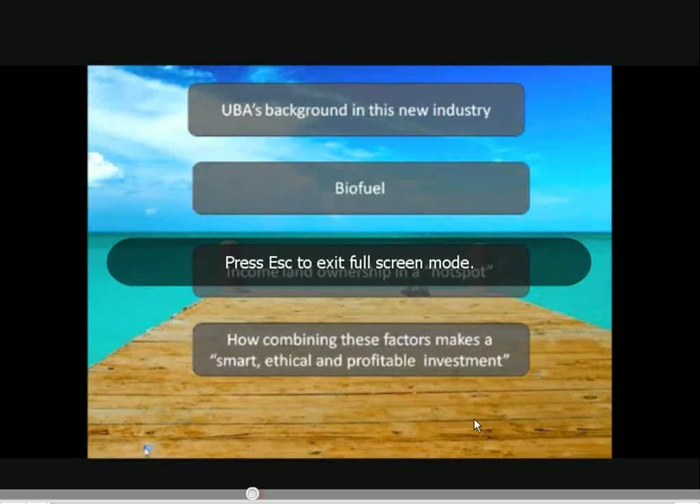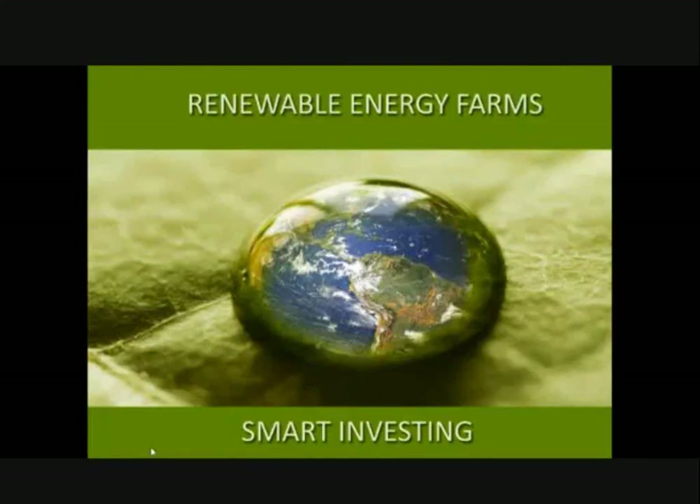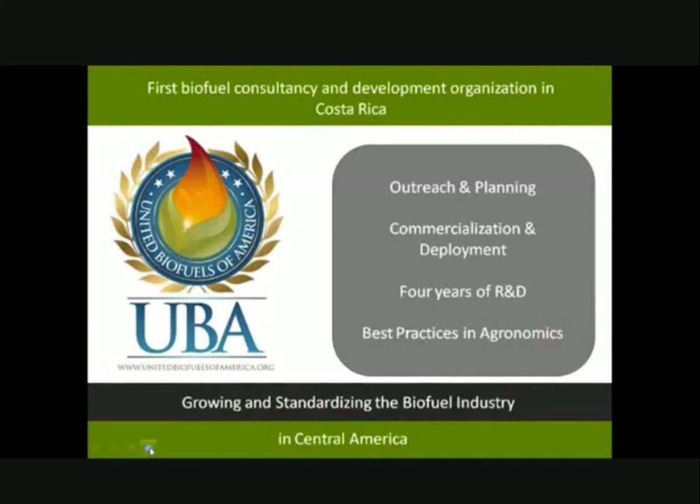We're going to talk about UBA's background in this new industry, about biofuel — what it is, how it works, and why it's become such a great investment in the energy sector. The name of our program is Renewable Energy Farms. UBA is the first biofuel consultancy and development organization in Costa Rica. We've been working in regional planning through governmental bodies throughout Central America. We've had four and a half years of R&D, most of it in best practices in agronomic communities.